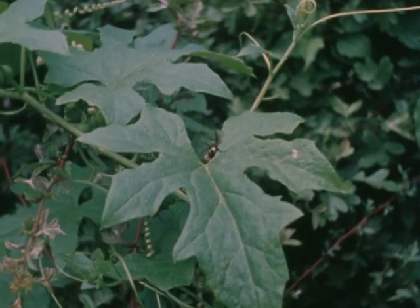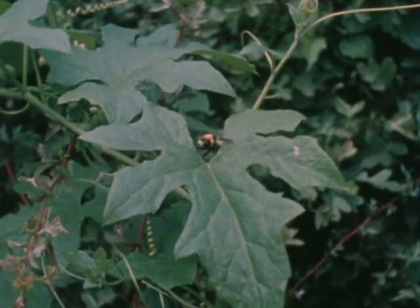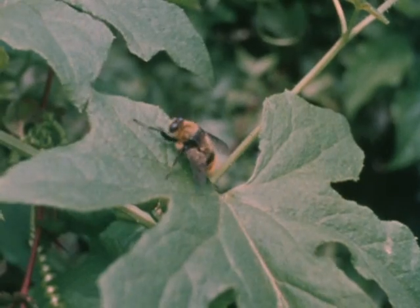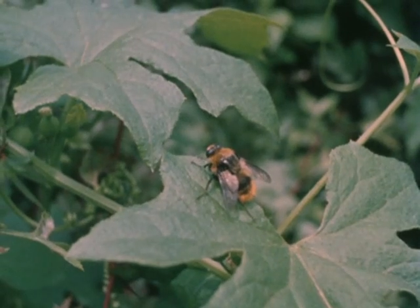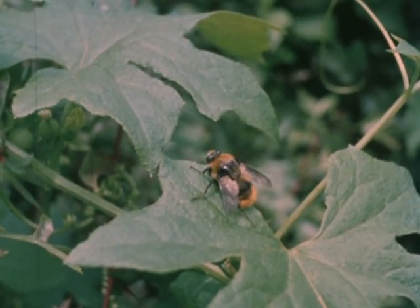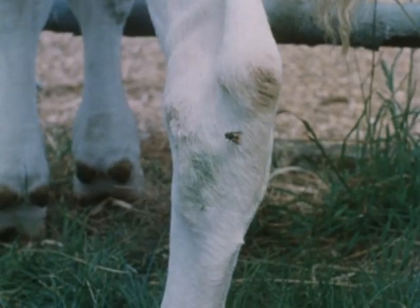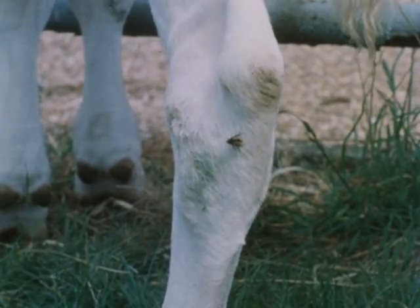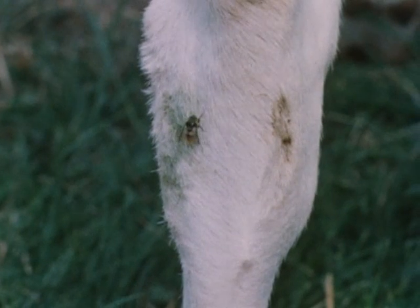Warble flies are about half an inch in length and resemble the wild bee. Their mouth parts never form properly and they are unable to bite, sting or feed. Wing development is poor and long, sustained flights are unusual. Their spread is encouraged by the movement of infested cattle from place to place. During their short life of about seven days, warble flies have one main biological function: to perpetuate their kind.